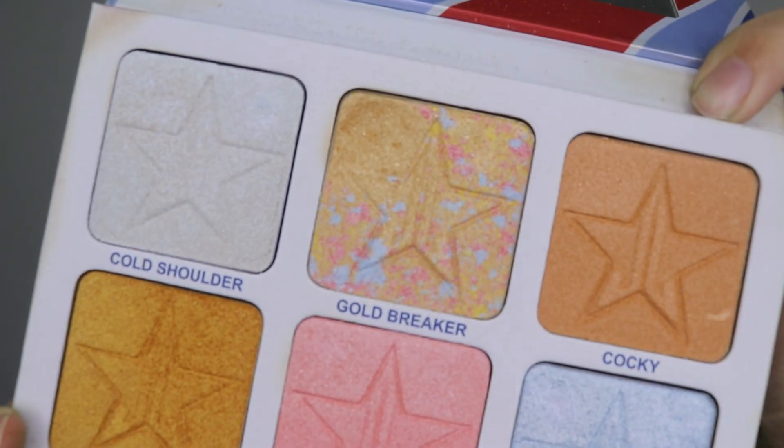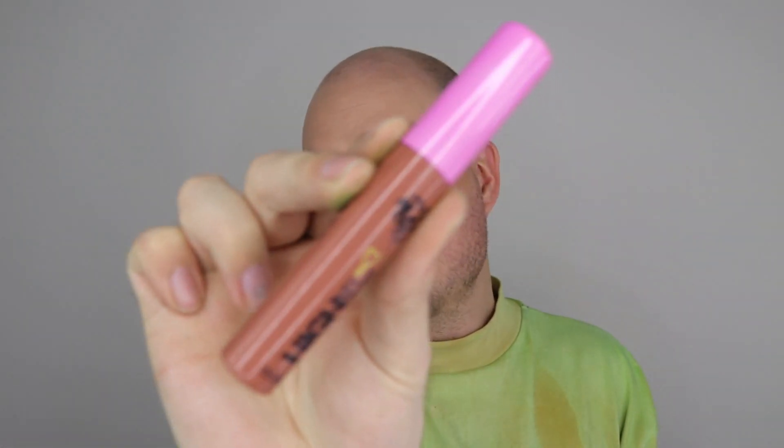Lashes are on — I'm wearing the Rebel by XO Beauty. Everything I wear is listed in the description box below. For highlighter, I'm going in with Gold Breaker from Jeffree Star Cosmetics — my absolute favorite gold highlighter. KimChi does have a highlighting palette but I've never tried it — today is not that day! Gold Breaker goes beautifully with this look. For lips, I'm taking the KimChi High Key Gloss in Natural. And that's the finished look!